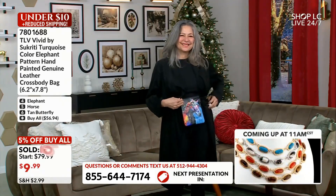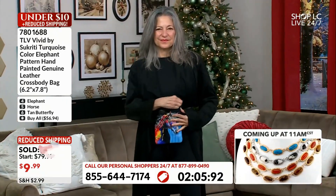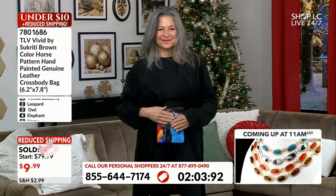Look at Leticia wearing it as a fanny pack as well! Ladies and gentlemen, jump on the line — item number 5694 gets you all six right now.